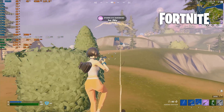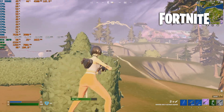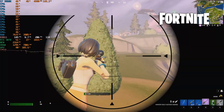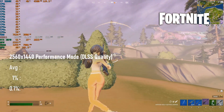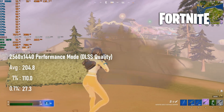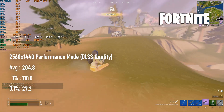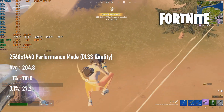Speaking of Fortnite, the meta bounces back and forth between regular and performance modes, but performance is the one most likely to be CPU limited. At 1440p max settings with DLSS quality enabled, the average hits a mighty 200 FPS and 1% lows of 110. This is again a modest step up from the 3820, with most of the benefit appearing in the 1% lows, but still makes for a good experience.